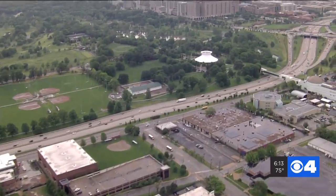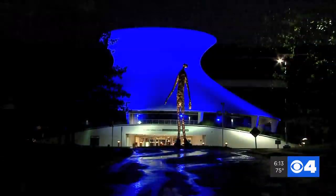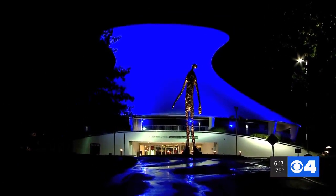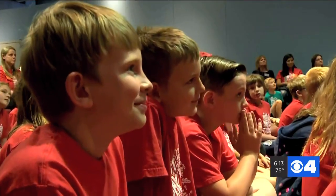Scan the cityscape and you can't miss this glowing beacon. The St. Louis Science Center has been lighting up the area near Forest Park since 1985. Beyond delighting locals and tourists, it served as the backdrop of KMOV's eclipse coverage, and News 4 meteorologists have even taught a class or two there.